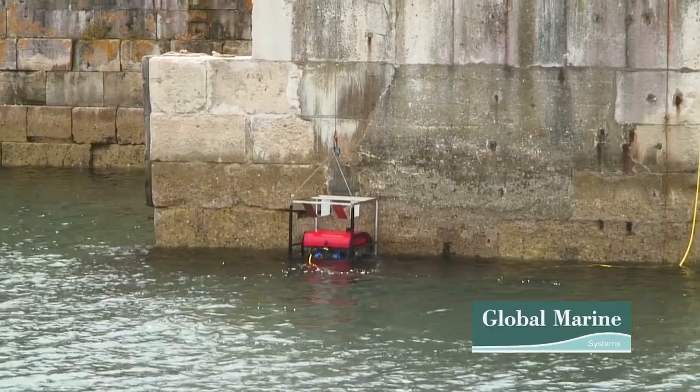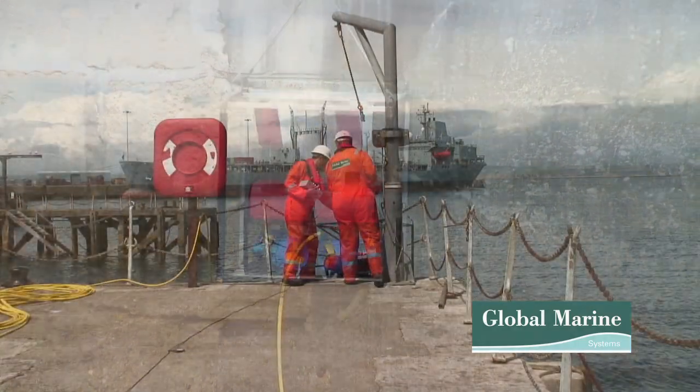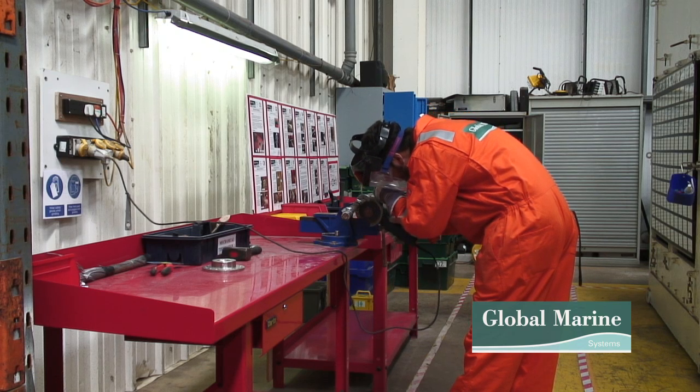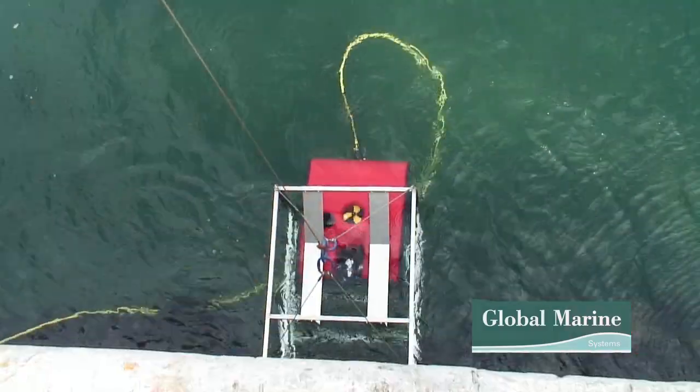The three-week course is designed to provide students with the knowledge and new skills required to work towards achieving an ROV Pilot Technician 1 status. The course is designed to teach safety, teamwork, and seamanship, with the main emphasis on practical, hands-on ROV experience.